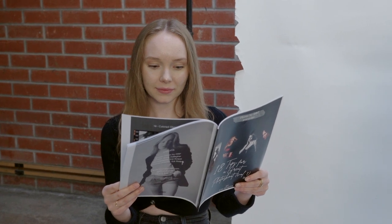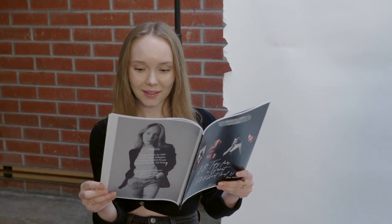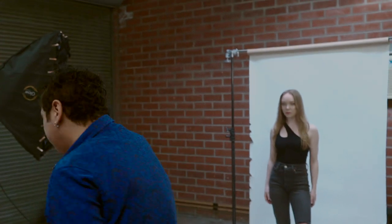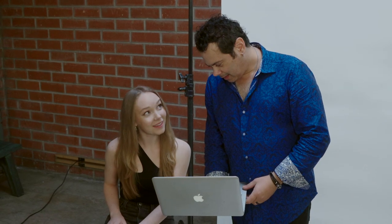No matter if you are a professional model or just starting out, in this new book I'm sharing the foundations of a great picture with fine detail and easy-to-follow images to help you go from this... to something like this! If you want your next picture to look as good as Mandy's right there, all you have to do is click on the link below and download my 18 Tips for a Great Photoshoot.